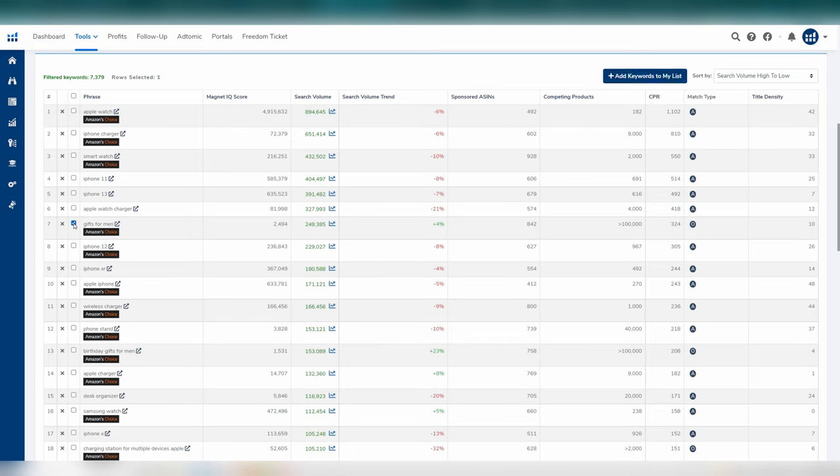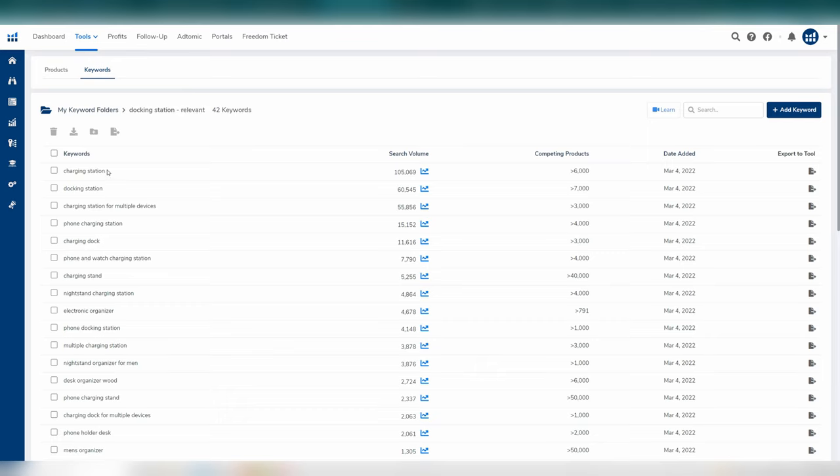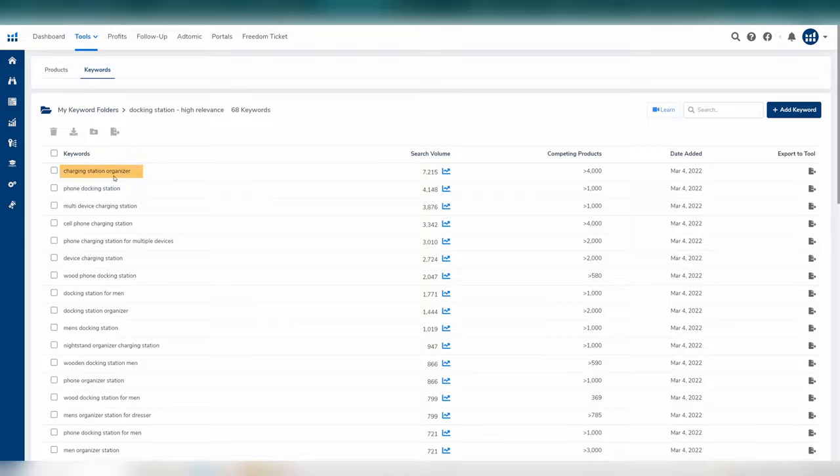We probably have most keywords already from those top three competitors, but this is just doing another sweep to make sure we have all of them. Move through this list, ignore the irrelevant keywords, but add relevant keywords — depending on their nature — to either the relevant folder, high, medium, or low relevance folders, or the misspell folder. For example, from this we found some medium relevance keywords mainly surrounding searching this product as a gift, relevant keywords like 'charging station' and 'docking station,' and highly relevant keywords.